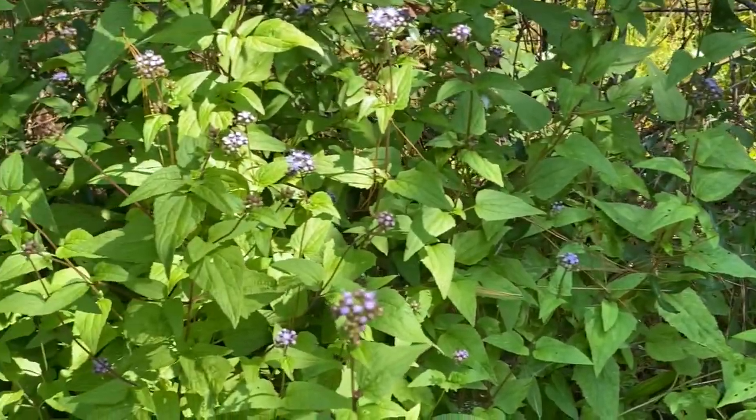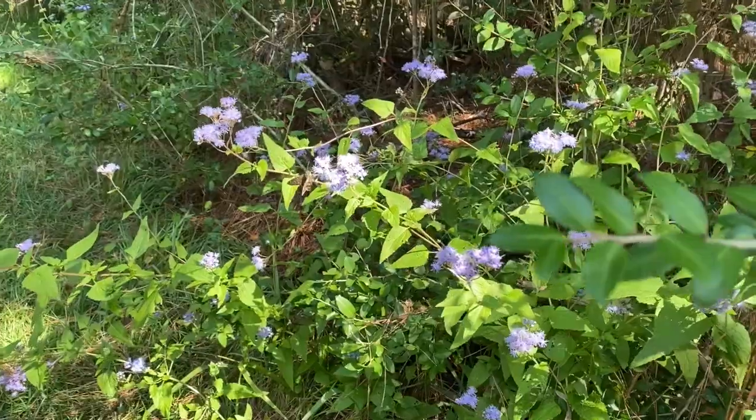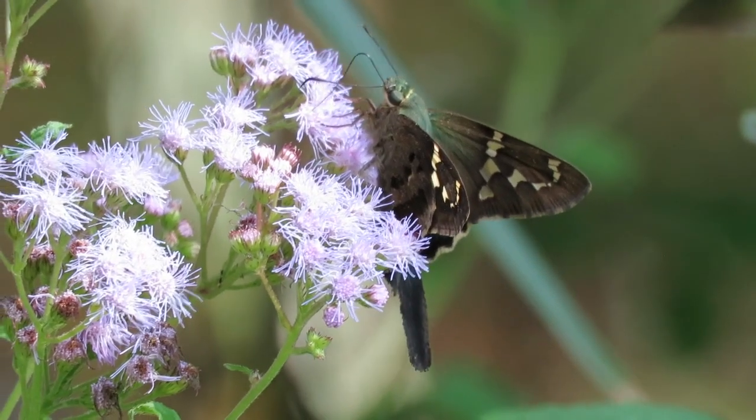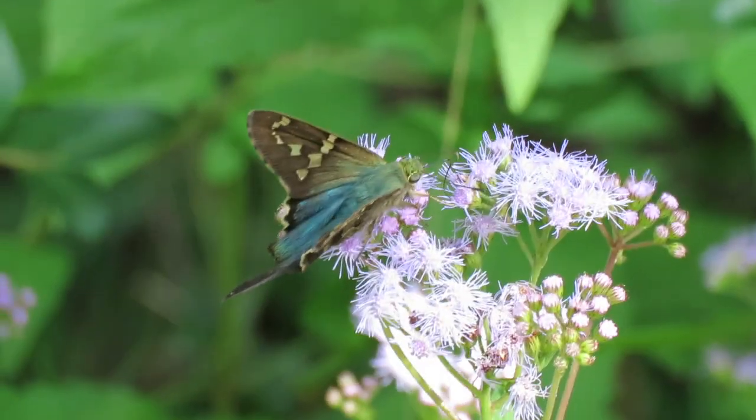If you spend time watching a certain patch of nature, you're sure to be rewarded with beautiful and interesting things. Today, we're checking out a patch of blue mist flower which grows along the wooded edges of the roadsides.